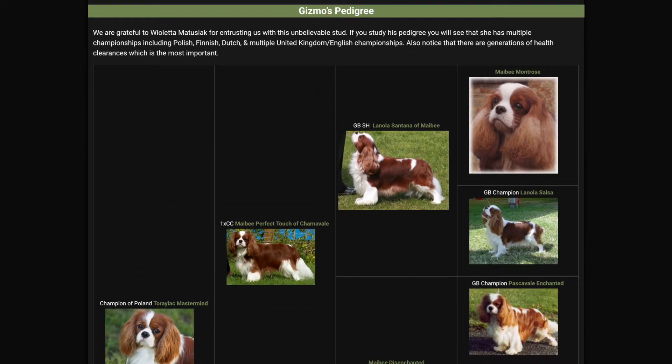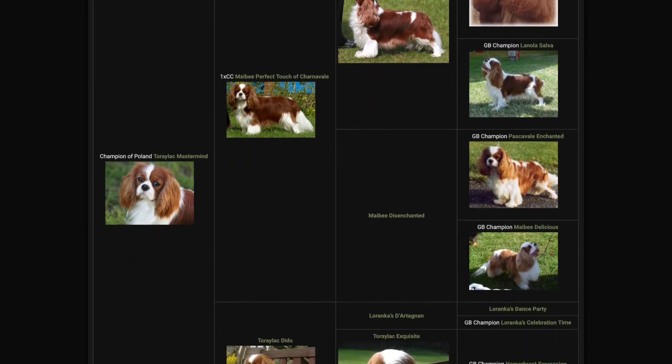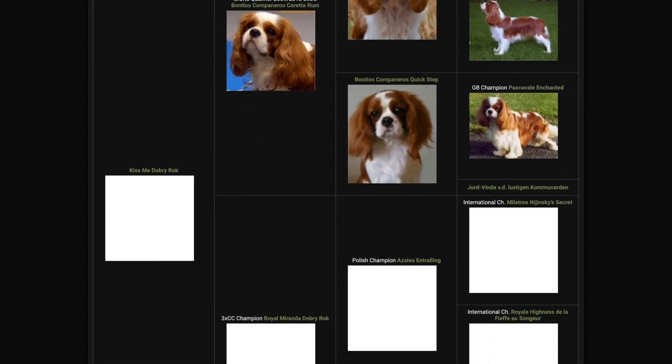He's probably my favorite looking. I love his incredible thick coat, his head. He's so blocky. He's so sweet.